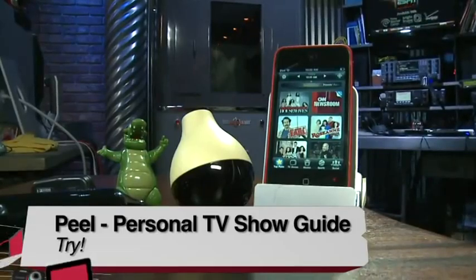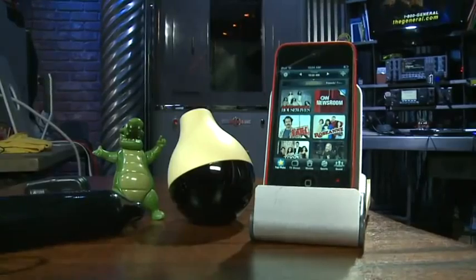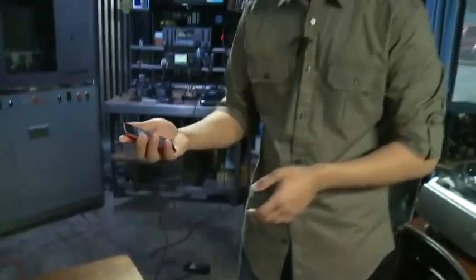If you are not a cord cutter and you have hundreds of channels and no idea where anything is, this is definitely a try. That's been the Peel Remote Control System. I'm Ayaz Akhtar, and I am going to watch The Price is Right because I love that show.